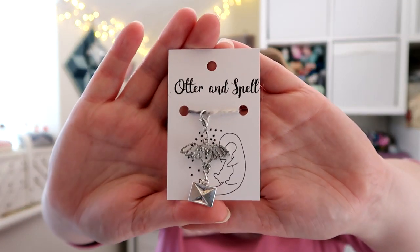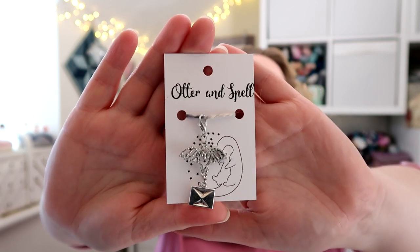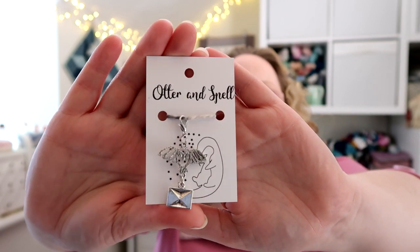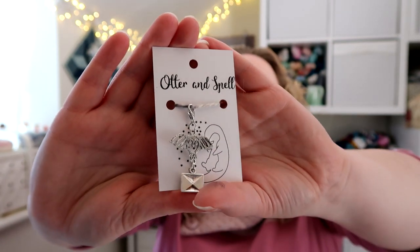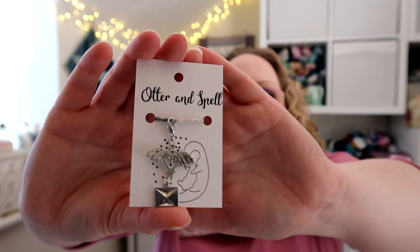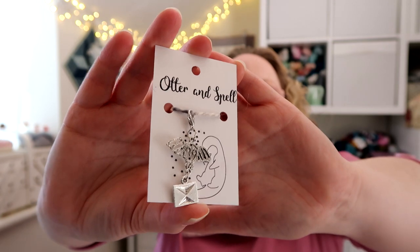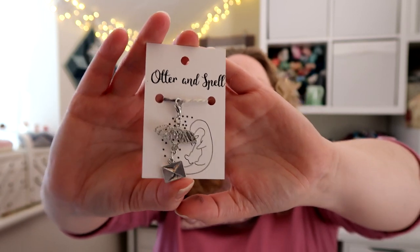I have another confession, but it's not naughty because I was gifted it! My friend Joe sent me a lovely little progress keeper from a shop called Otter and Spell — it's an Etsy shop run by a lady called Vicky, who also has an Instagram account. It's like an owl carrying a letter, inspired by Harry Potter — how cool! Really gorgeous, thank you so much Joe, I'm really excited to use that.